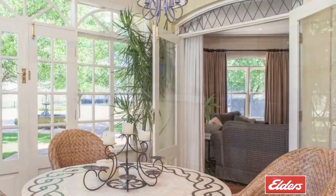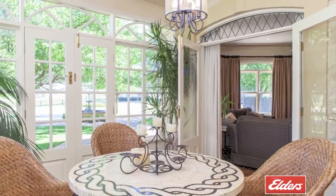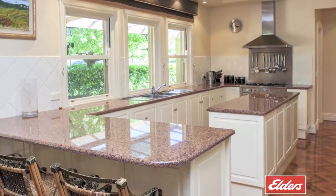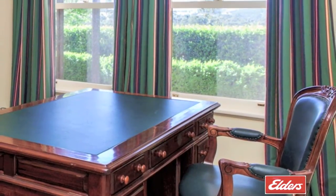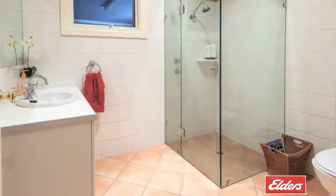French doors open to a glass conservatory for a fabulous inside-outside dining experience, and the large granite kitchen with quality appliances has a full butler's pantry. There's a fabulous home office with a separate entrance, a second bathroom and a well-equipped laundry on the lower level.